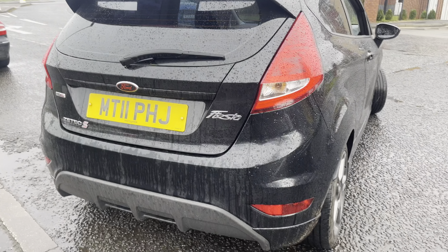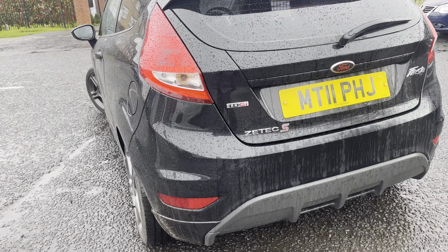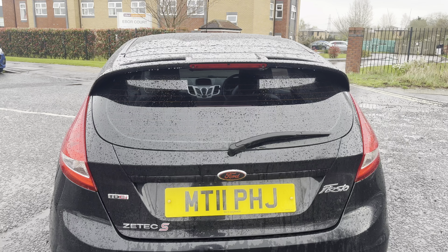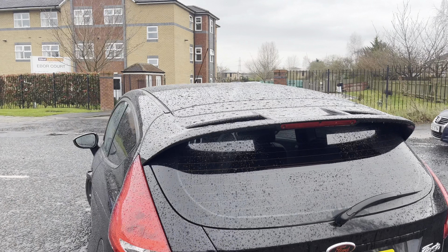Heading round the back of the vehicle — the rear bumper is showing no cosmetic damage, no impact damage, everything as it is. The tailgate opens and closes, it's got the tinted rear window, and the rear wiper blade works fine. Rear spoiler is attached.